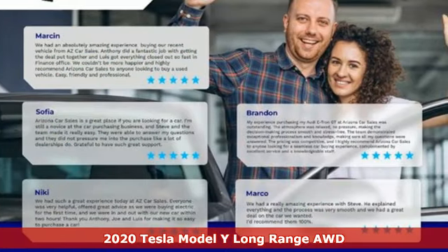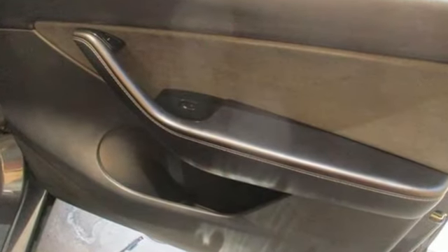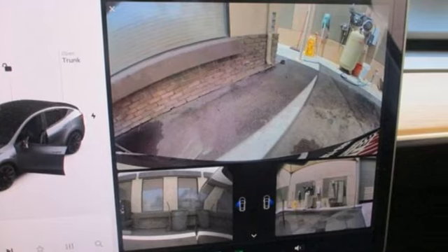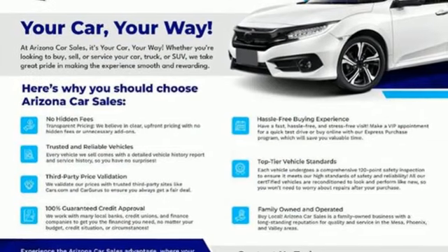It comes nicely equipped with features you'll love: energy regenerative brakes, four-wheel drive, integrated navigation system with voice activation, Wi-Fi hotspot, and heated bucket seats.